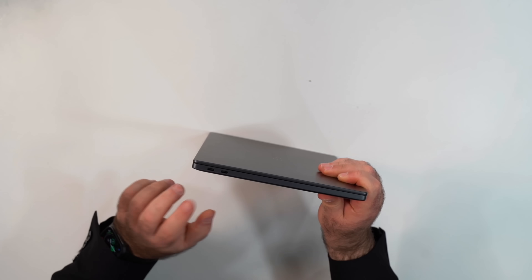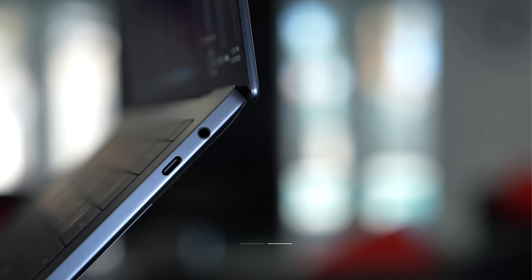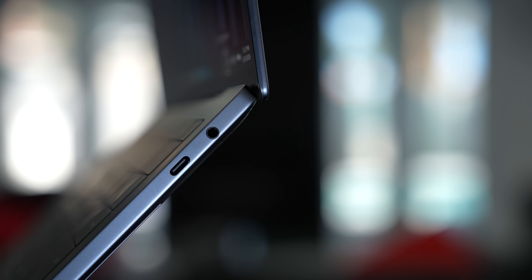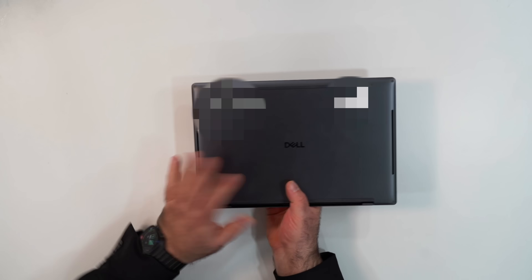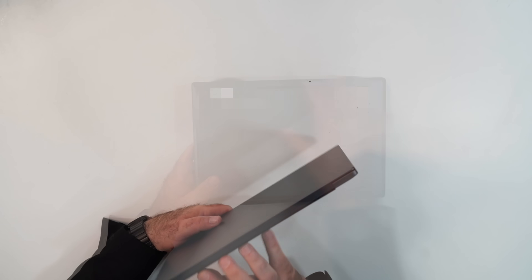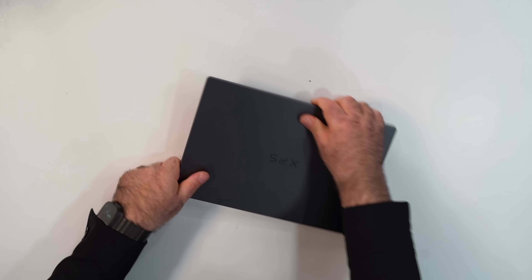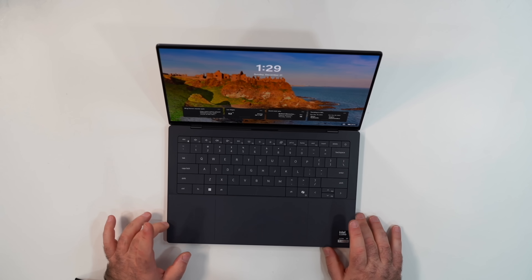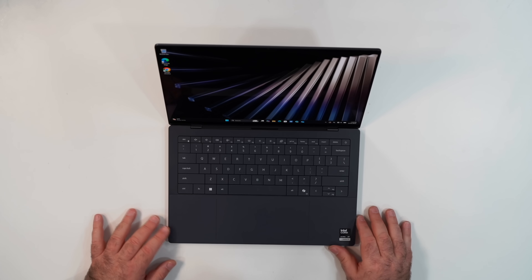Let's take a look at the ports. On the left side, two Thunderbolt 4 ports that are full function, supporting data, charge, and display out. On the right side, you get a third Type-C Thunderbolt 4 port, also full function, and your 3.5-millimeter microphone headphone combo jack, rounding out the ports. On the bottom there is nothing except the logo, and on the back you get some venting. This is a premium all-metal design, and the lid is Gorilla Glass.